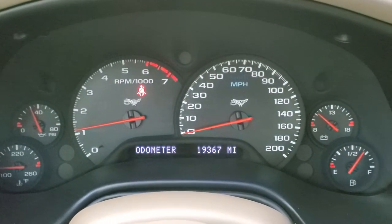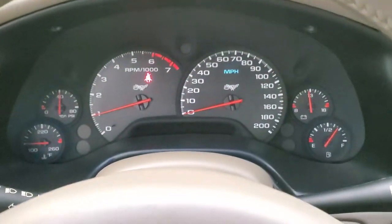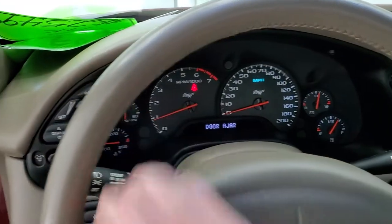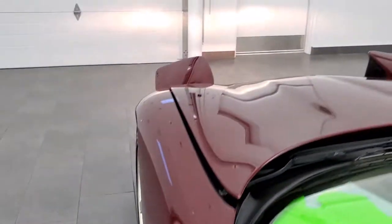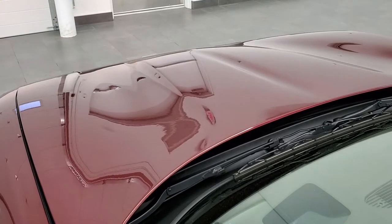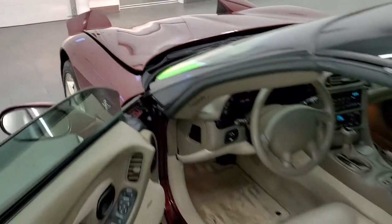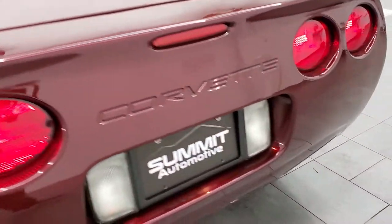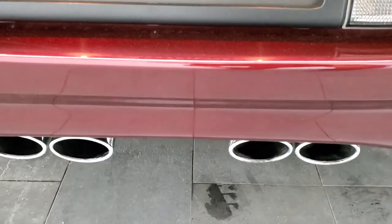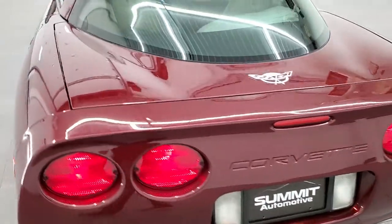No check engine lights or anything like that after starting. We'll also turn the lights on so you can see the flip-up headlights — they flipped up nicely and close nicely too. The exhaust sounds really good.